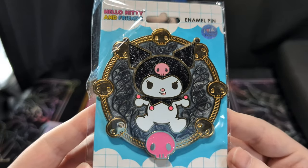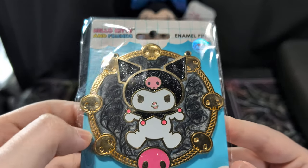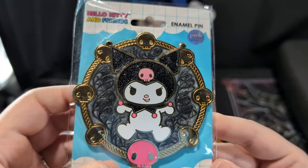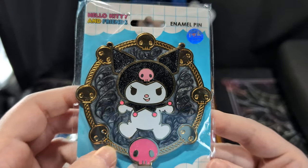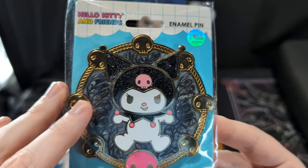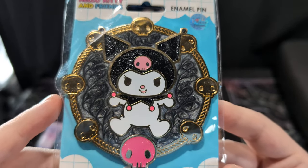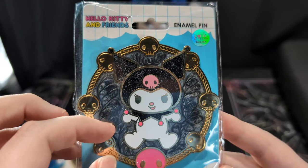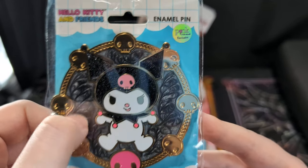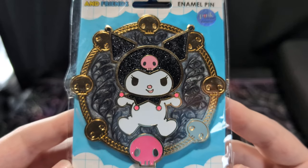Next we have Kuromi — really pretty silvery black glitter in her little hat, her ears, and her little collar. Pretty pink glitter in the skull, going all the way around. I really like the swirl they did on my particular pin — look at that, that's so pretty. They hand-swirl these; I learned that in one of Pink a la Mode's live streams. They actually have someone swirling these, and they definitely did a very good job on this one.